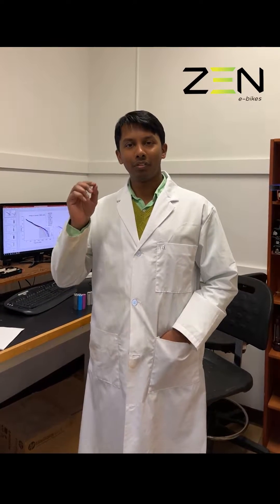Hi, I'm coming to you from our research facility in Halifax, Nova Scotia. Today I wanted to give you a glimpse into what goes on in terms of research at Zenelectric Bikes and what really differentiates us in this crowded e-bike market.